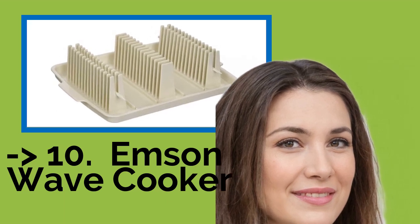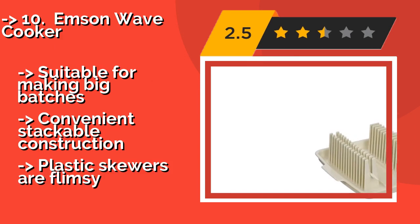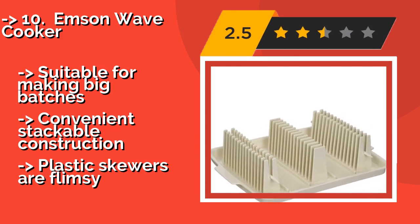The list starts with the Emsen Wave Cooker. It may take a little bit of trial and error, but once you get the hang of the Emsen Wave Cooker — approximately $13 — any doubts you had about whether or not the microwave can produce crispy rashers will be erased.